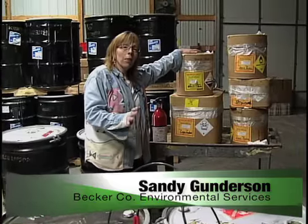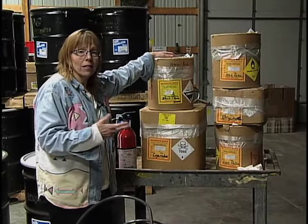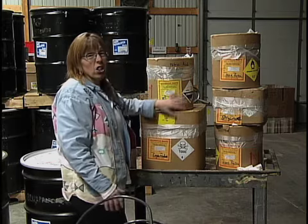These are different types of what we call lab packs — different types of chemicals: inorganic acids, acids, bases. We have to separately package them and ship those away, and these actually get incinerated.